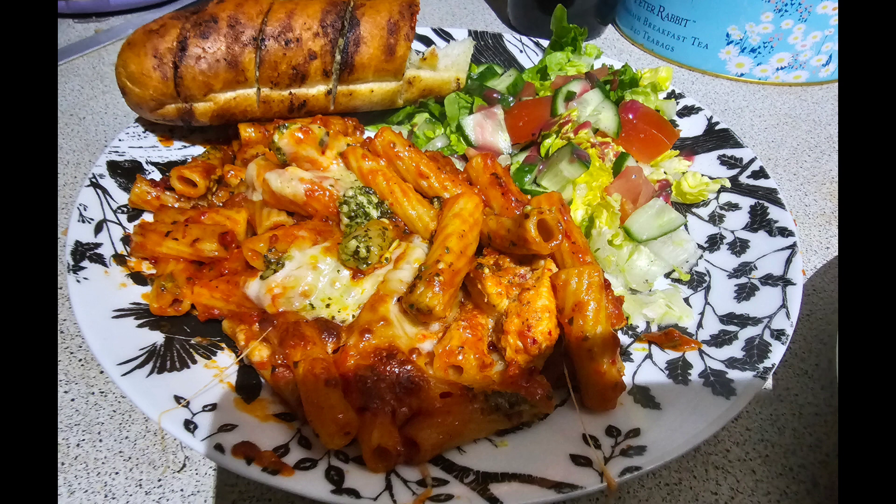It was honestly probably one of my favourite meals of the week, so I'll definitely buy that again.